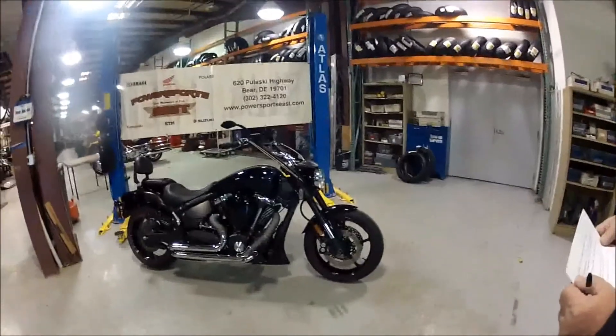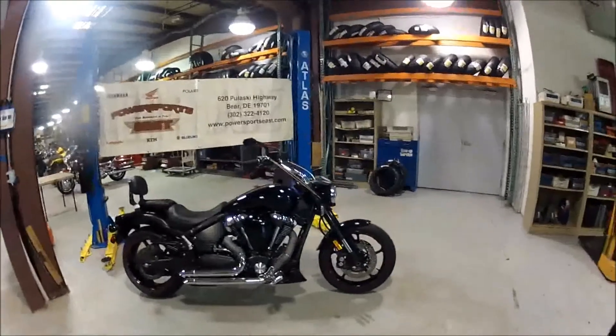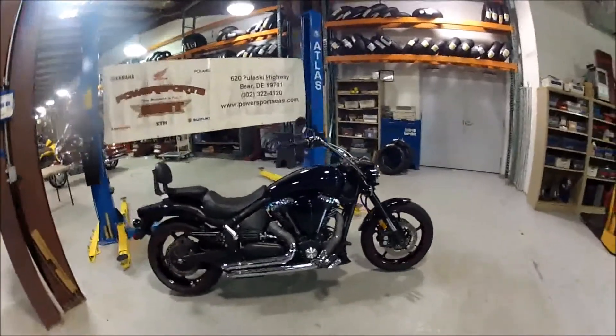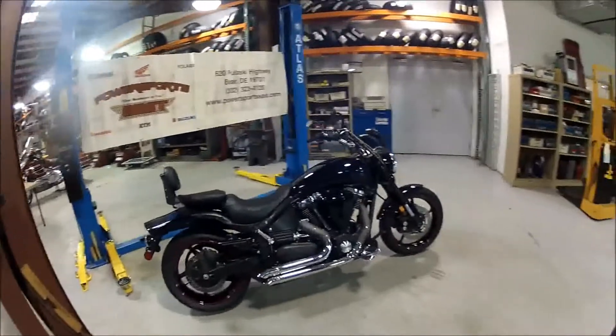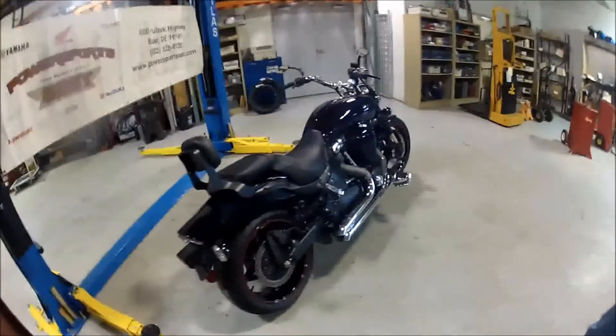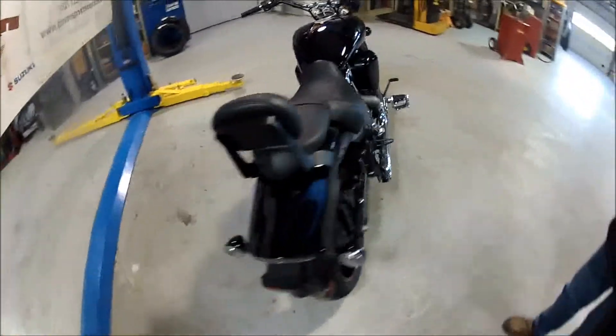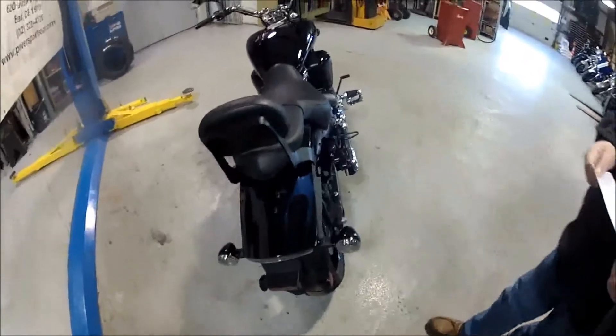This is a 2009 Yamaha XV 1700 Midnight Warrior with only 2889 miles. The Yamaha Warrior features a 1700 CC V-twin air-cooled dry sump engine with overhead cams, providing a wide range of torque and horsepower.